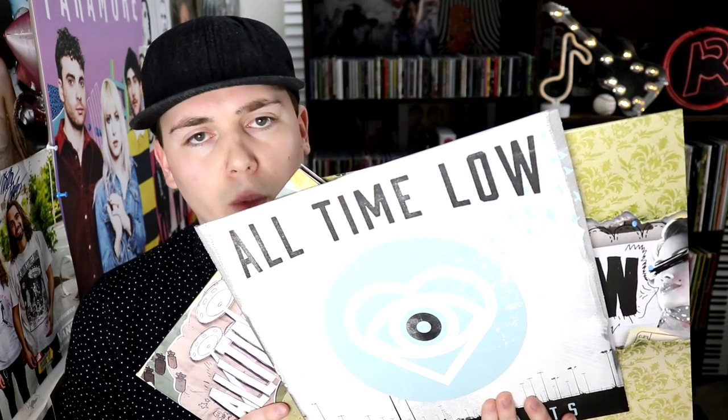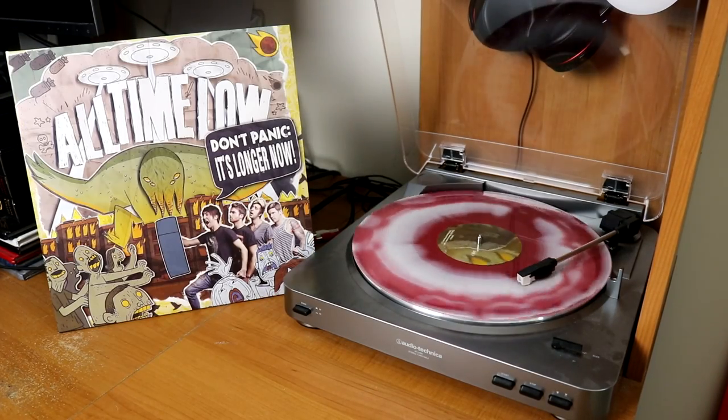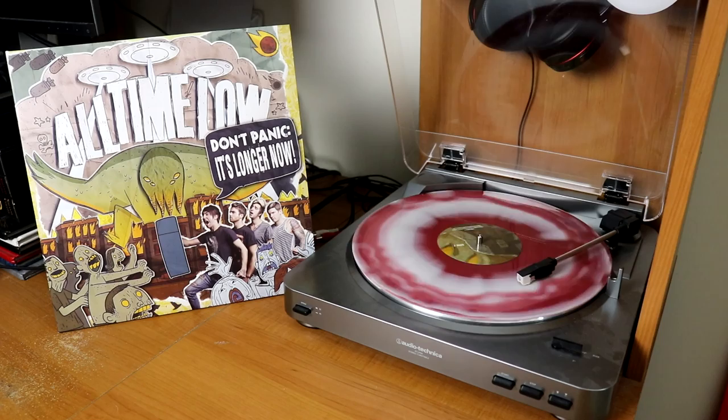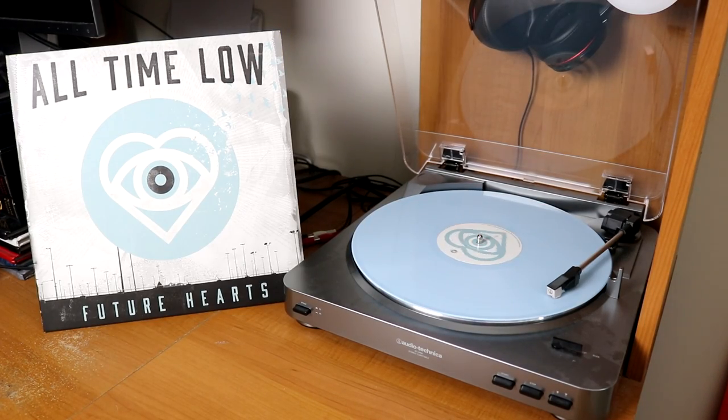Here are the three All Time Low records that I own: Nothing Personal on a splattered vinyl, Don't Panic It's Longer Now on a beautiful two-disc multicolored selection, and also Future Hearts on baby blue vinyl. Alt-J, This Is All Yours, on a two-disc colored edition chosen at random by the label.